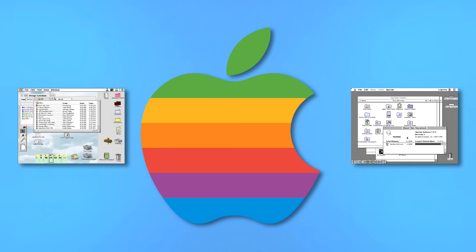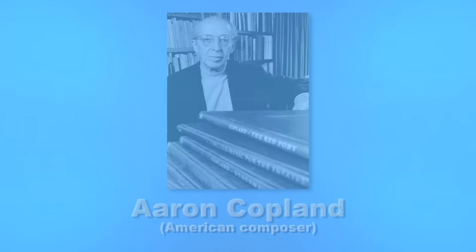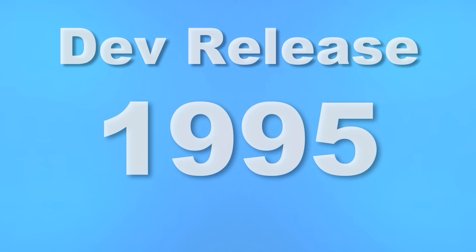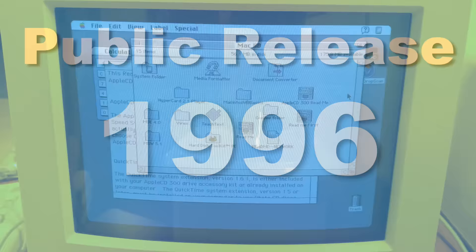There Apple was, with an increasingly unstable operating system on one hand, and four years of backup work down the drain. They needed a replacement OS fast, and in doing so spun up an infamous little project known as Copeland, codenamed after the composer Aaron Copland. Claiming to have essentially a complete OS rewrite out for developers in 1995, ready for public release the following year, the task seemed impossible — and at face value, it pretty much was.